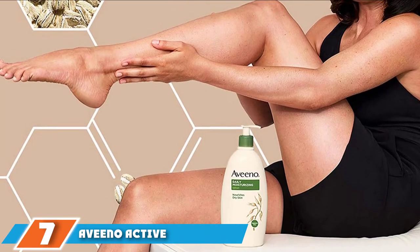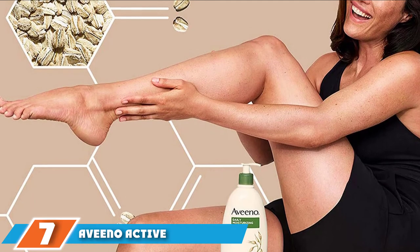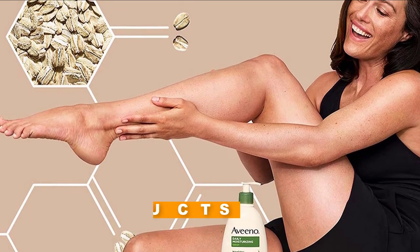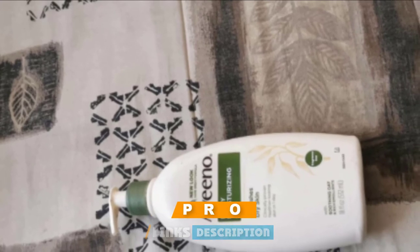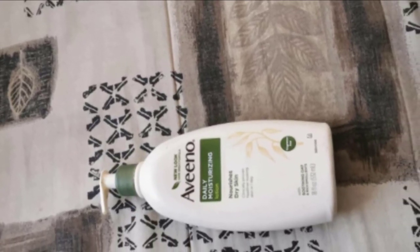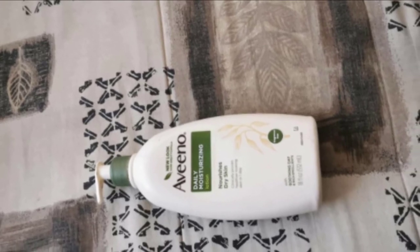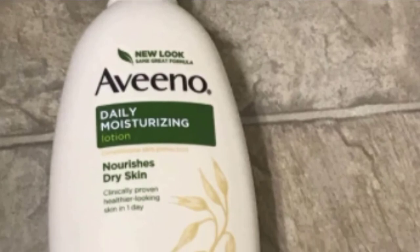Moving on to number seven with Aveeno Active Naturals Daily Moisturizing Lotion. Finally, a clinical strength and clinically approved body lotion formula available in your local drugstore. This Aveeno body lotion won't smother your skin like many clinical strength formulas do, but it will leave your whole body feeling as soothed, soft, and smooth as the most intense prescription moisture cream.